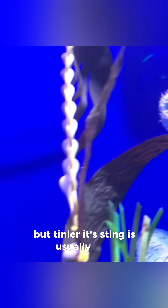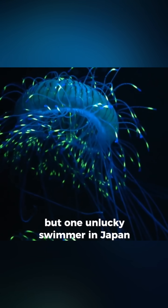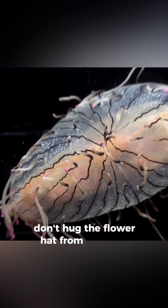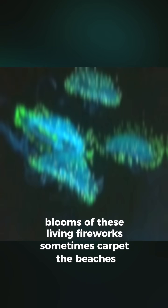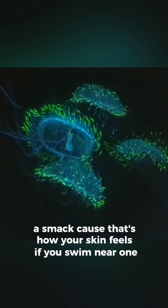Its sting is usually mild, like brushing against stinging nettles, but one unlucky swimmer in Japan did learn the hard way — don't hug the flower hat. From Japan to Brazil to Argentina, blooms of these living fireworks sometimes carpet the beaches. Locals call the swarms a smack, cause that's how your skin feels if you swim near one.